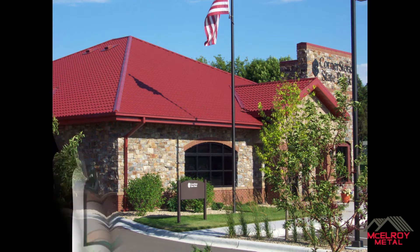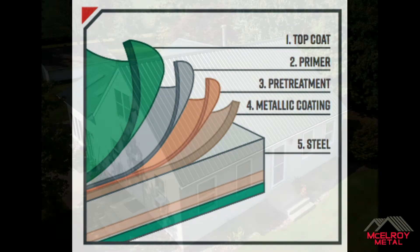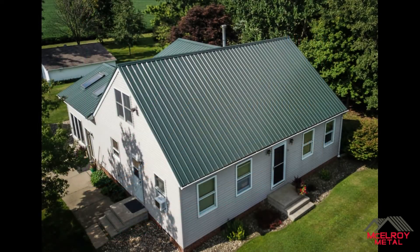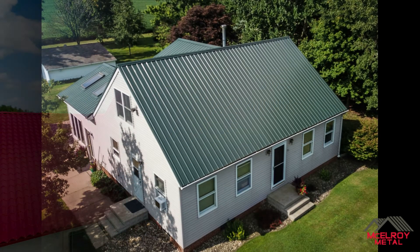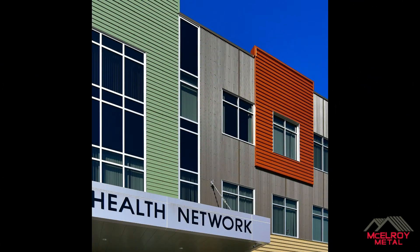Instead, beauty and performance are comprised of the entire metal panel, which consists of the steel substrate and the paint or coating system. In the case of metal roofing, it creates great curb appeal from the day of installation. However, long-term curb appeal and performance are 100% dependent on the quality of the substrate and the coating.